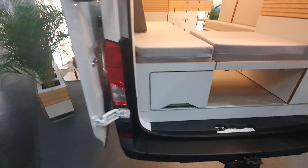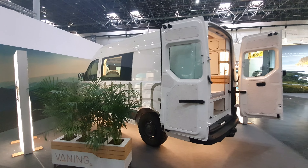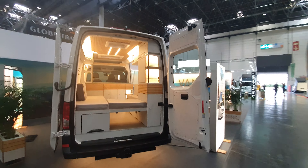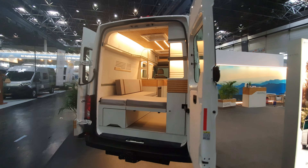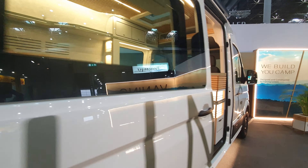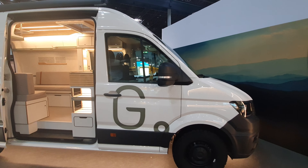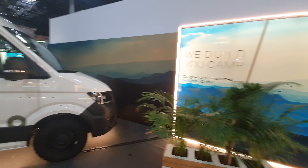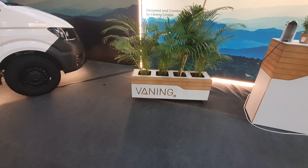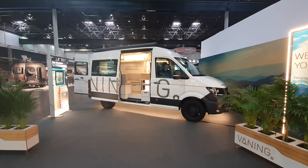So there's a look around the outside. For something like this you're looking at around 150,000 euros, depending on the specification. Heating is via diesel. So there you go — Vanning GmbH. You can find their website and that's what the vehicle looks like.